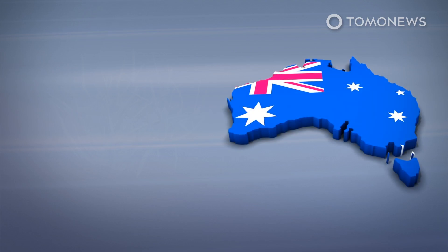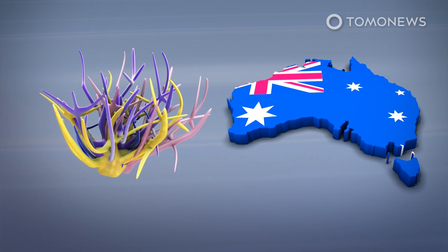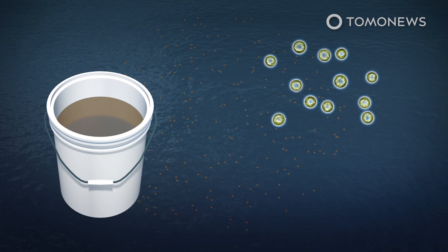Scientists from Australia's Southern Cross University have come up with a technique called Coral IVF to restore coral in damaged parts of the Great Barrier Reef. Researchers captured millions of coral larvae during mass spawning events that occur following the full moon in the months of November and December.